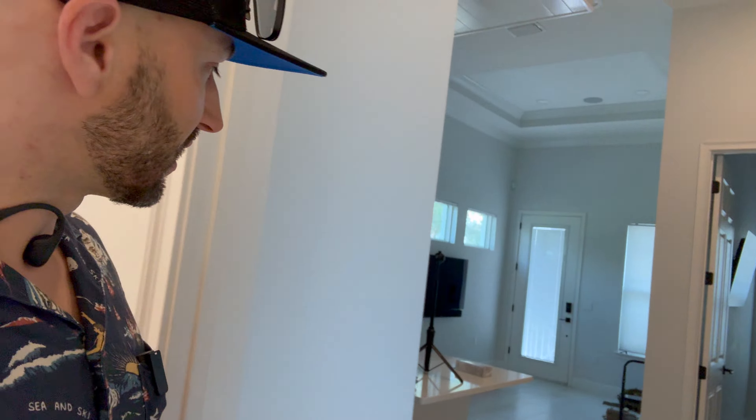If I need to get in there to reset a breaker or do something in the attic, I can. This will be like a little kitchenette area. I also did an in-floor outlet and there are a couple of ethernet cables so you can hard-line in if I put a desk there.